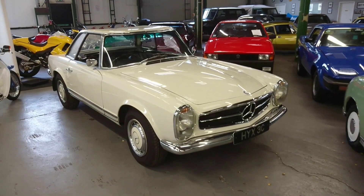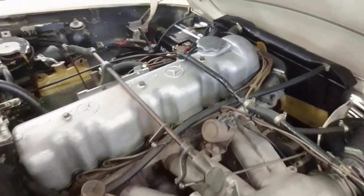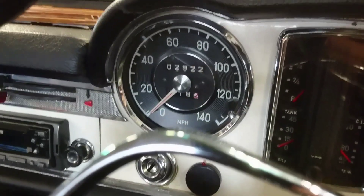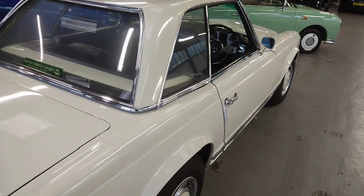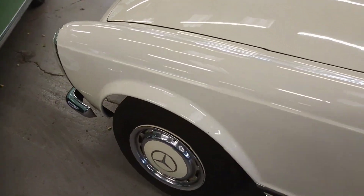Up next this awesome Mercedes Pagoda. This Mercedes is a 601 — the wings look quite clean and it looks quite good under the engine bay. It's tidy in here. Showing 2,000 — but obviously do your own checks like that guys. The Mercedes is the 230 SL model.